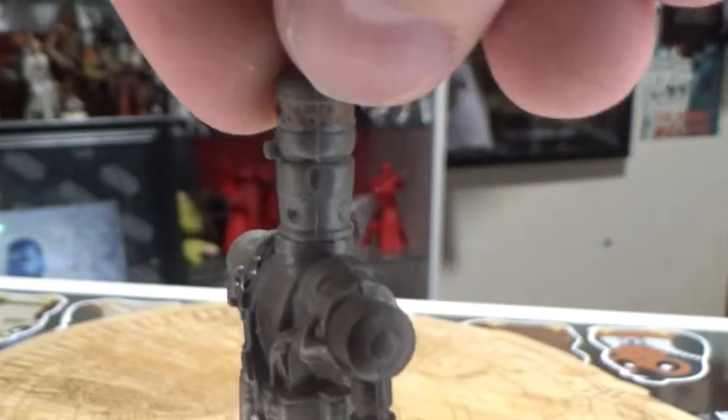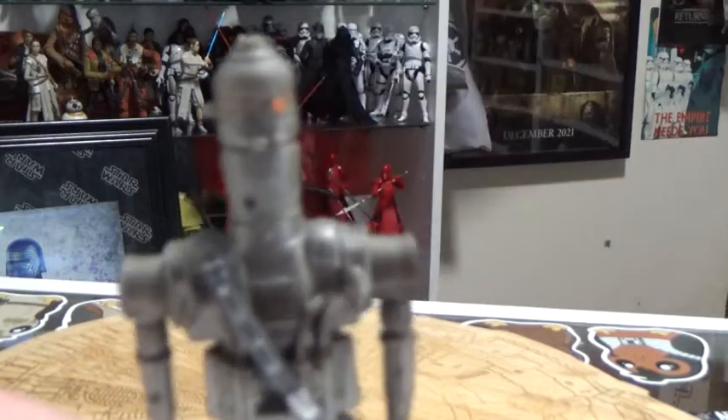It's not badly sculpted for what is more than likely a reuse from the 80s — or even 1979, I suppose.